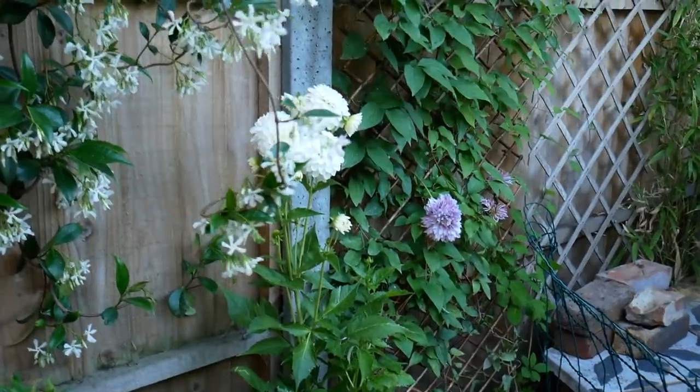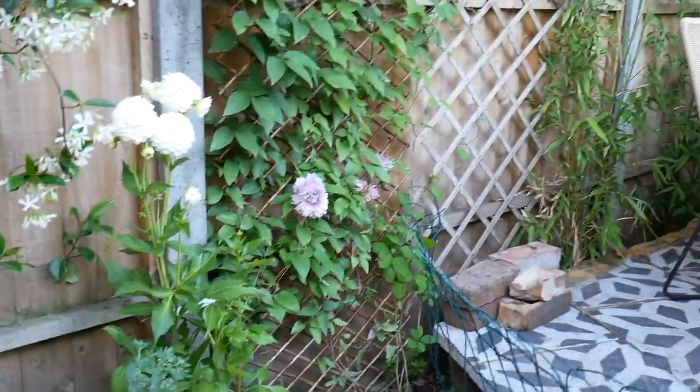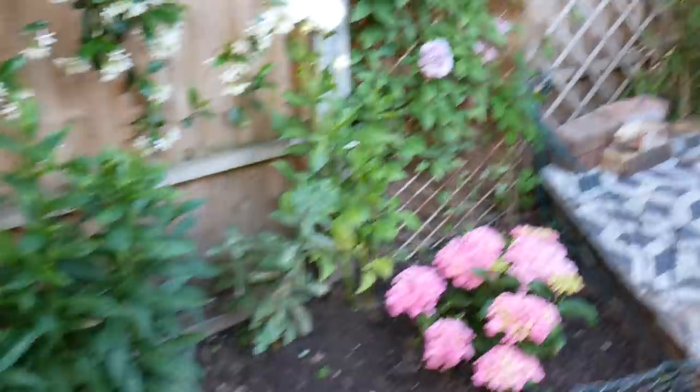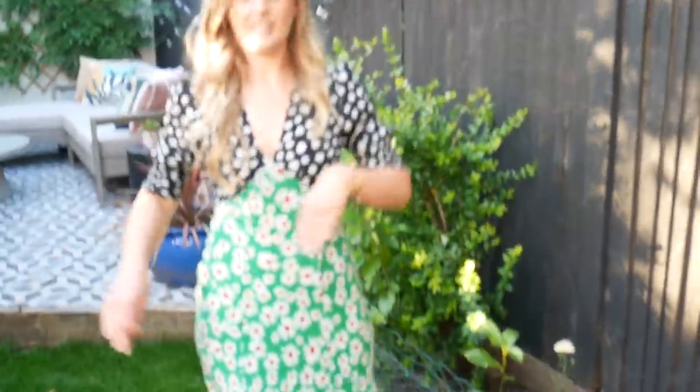I got these dahlias from the garden centre the other day — I can't believe they're only six pounds and they're looking amazing already. We've got clematis, a small hydrangea, and more lavender shrubs — really tiny ones because I didn't realise how small they were when ordering. Over here we've got our eucalyptus tree and some succulents. Even though it's still looking a bit bare, it's going to be blooming next year. I've got to play the long game with gardening.